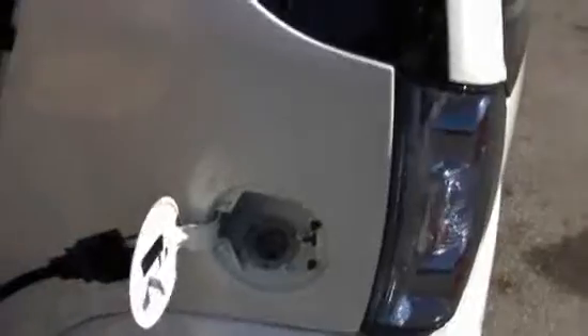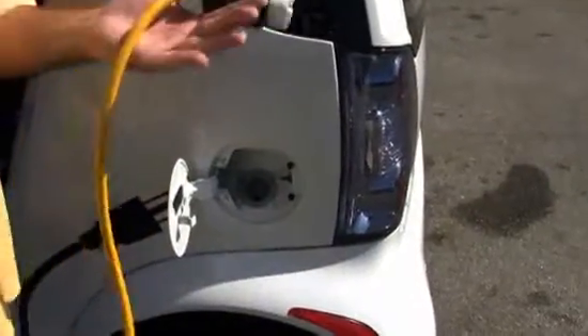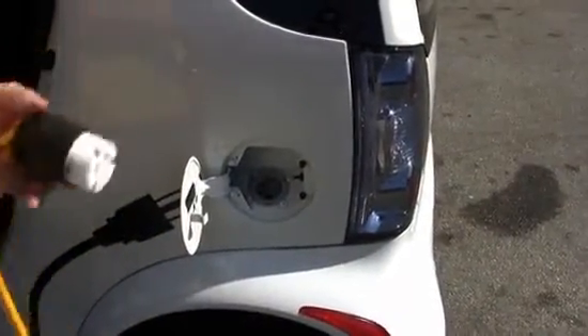It takes about eight hours to charge. There's a dual charge option — if you've got access to 220-volt or 240-volt service like your dryer uses, you can plug in there and kick on a second charger, cutting charging time by about 40%.